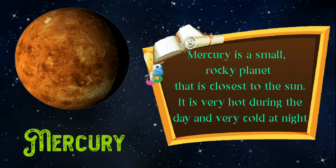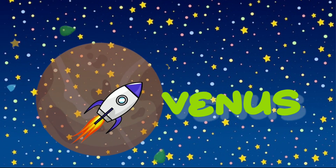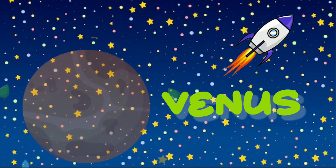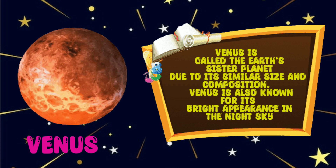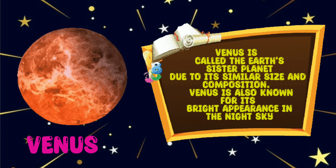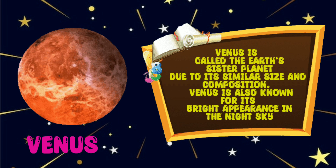The second planet is Venus. Venus is called the Earth's sister planet due to its similar size and composition. Venus is also known for its bright appearance in the night sky.